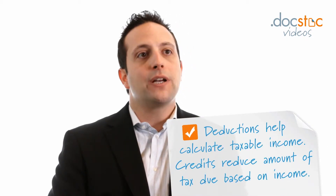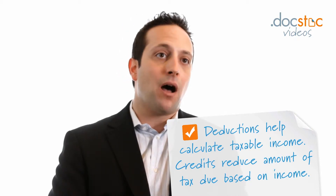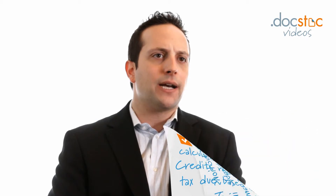Let's start off by defining a tax credit. The very first thing we should do is make a distinction between a deduction and a tax credit. Deductions are used to arrive at your taxable income, whereas tax credits are used to reduce the amount of tax due after it's calculated based upon that taxable income. A tax credit is a reduction in the amount of tax after the calculation is performed.